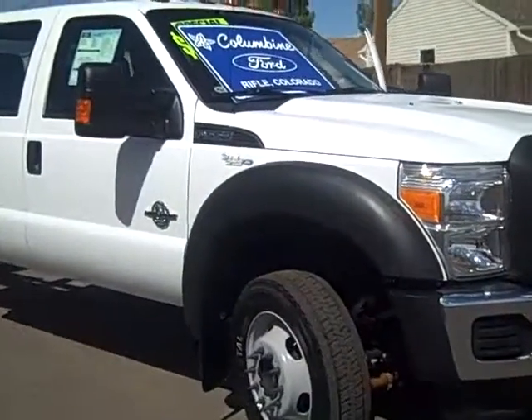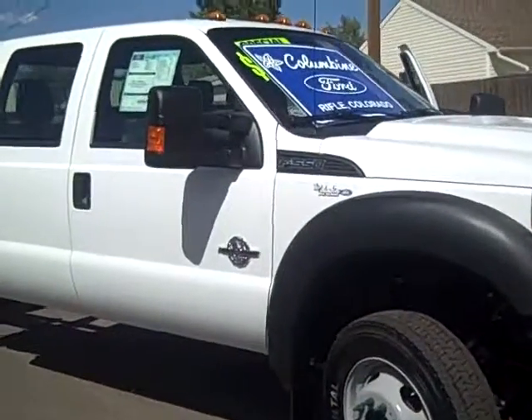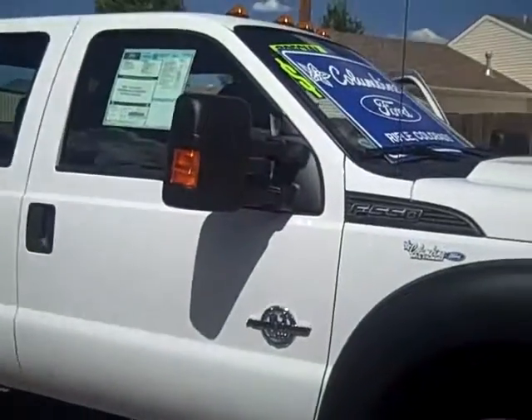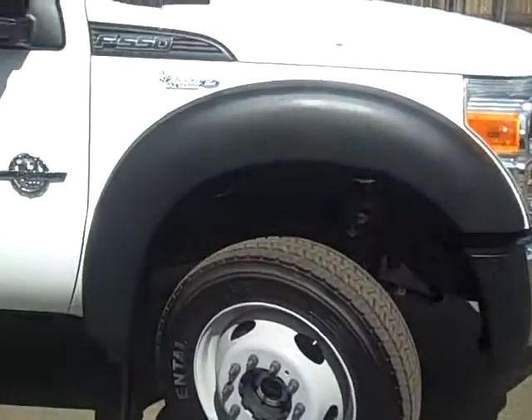It's a 6.7 liter V8 diesel and it's a cab chassis, crew cab — great truck, real workhorse.